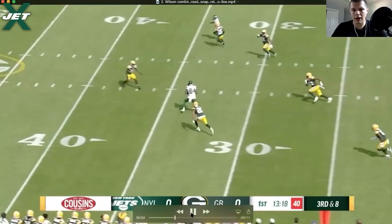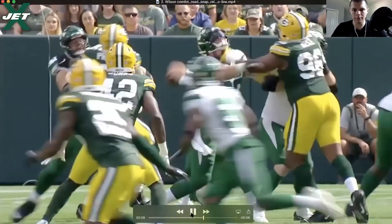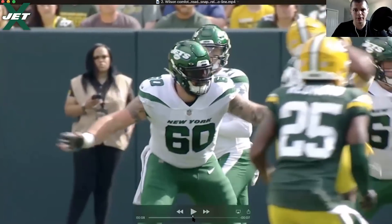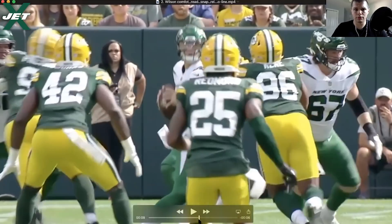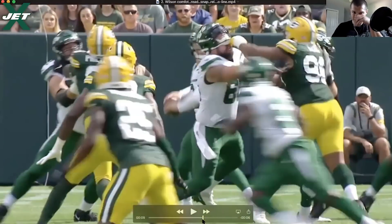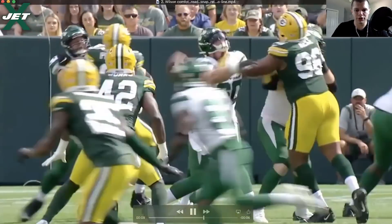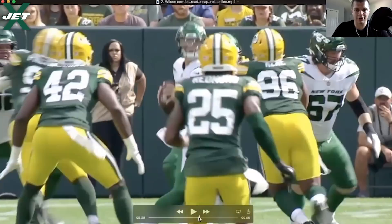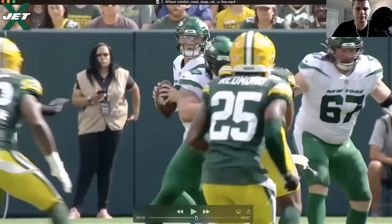He puts the ball right on Corey Davis's face. Davis gets a nice little YAC with the juke right there. You can see: middle, middle, middle — look, see the post, strike it. There are times where I can't tell 100% on the play because of his eyes. There are times where Wilson does a really good job — I'm not going to guarantee this is what happens here because it almost looks like it does when I look at his eyes.